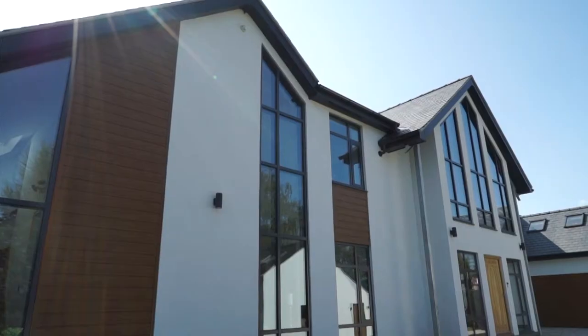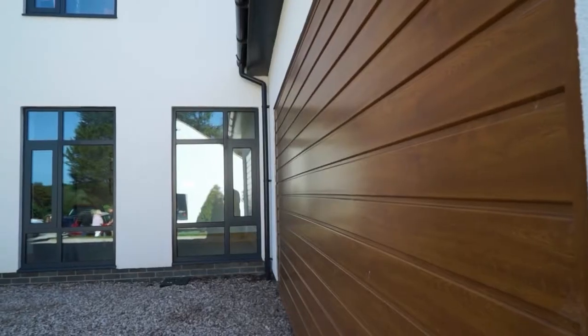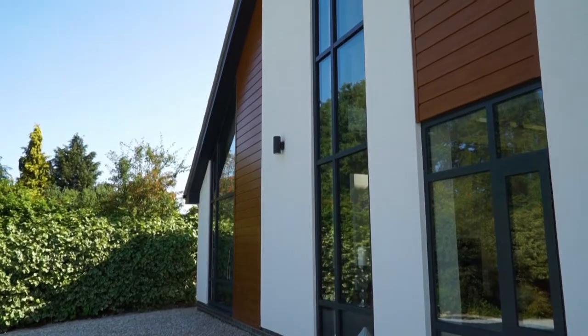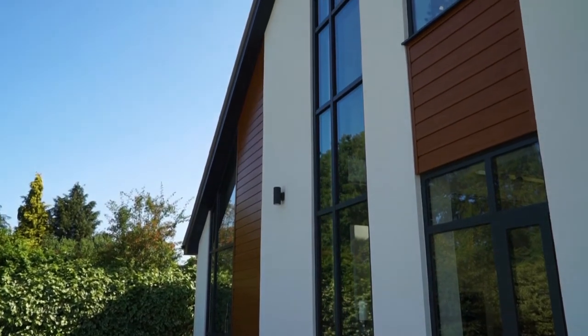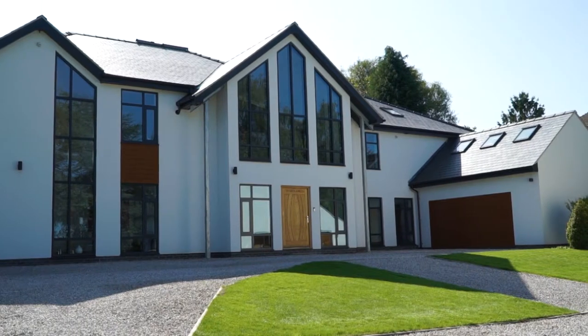We bought the house originally with a view to doing some small extensions. We've got some land at the front which we built a garage block on. We got an architect involved that came up with some dream ideas, and we took the process from there.